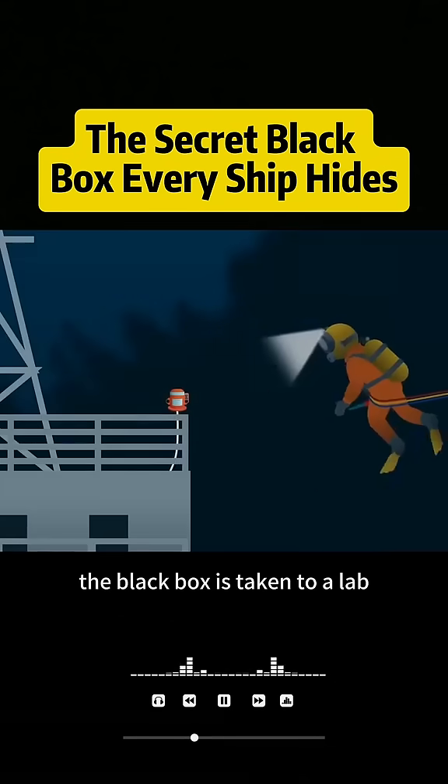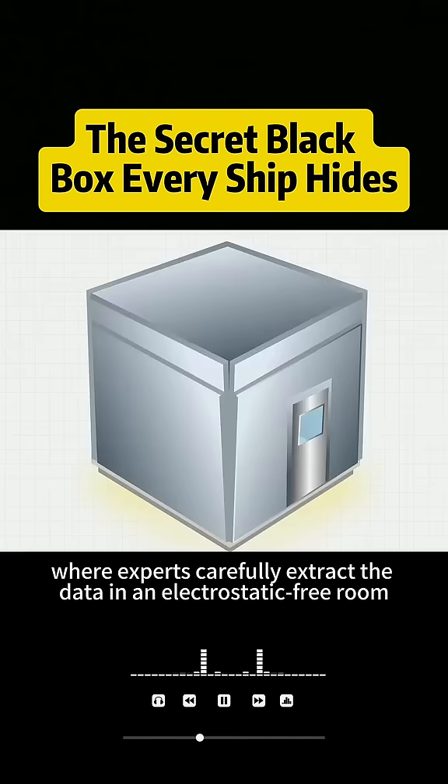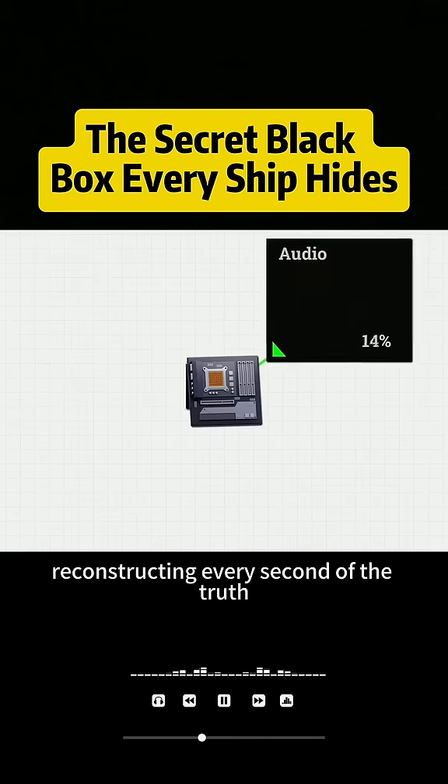Once recovered, the black box is taken to a lab, where experts carefully extract the data in an electrostatic-free room, reconstructing every second of the truth.